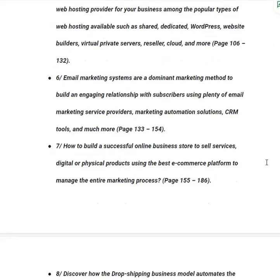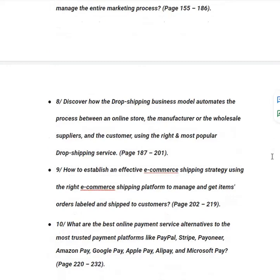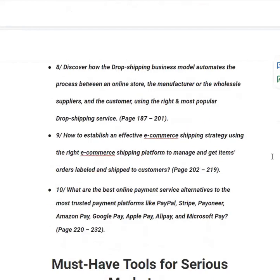In category number seven, you will learn how to build a successful online business store to sell services, digital or physical products using the best e-commerce platforms to manage the entire marketing process, from page 155 to 186. In category number eight, you will discover how the drop shipping business model automates the process between an online store, manufacturer or wholesale suppliers and the customer — no ebook or person ever tells the secret behind drop shipping, and this book reveals it, from page 187 to 201.